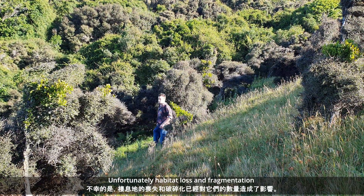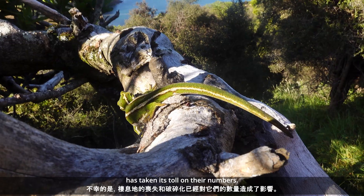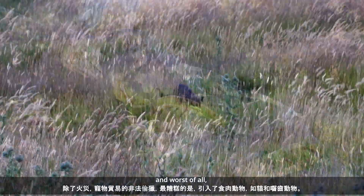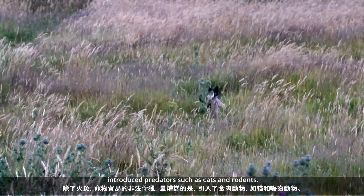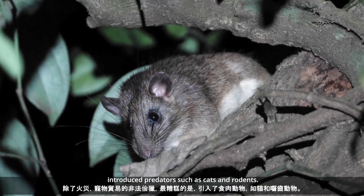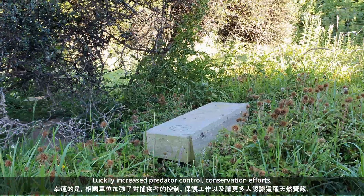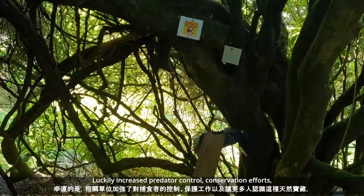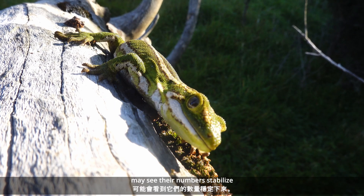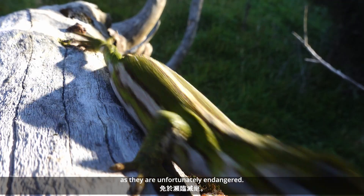Unfortunately, habitat loss and fragmentation has taken its toll on their numbers. In addition to fires, illegal poaching for the pet trade, and worst of all, introduced predators such as cats and rodents. Luckily, increased predator control, conservation efforts, and a greater awareness of this taonga may see their numbers stabilise, as they are, unfortunately, endangered.